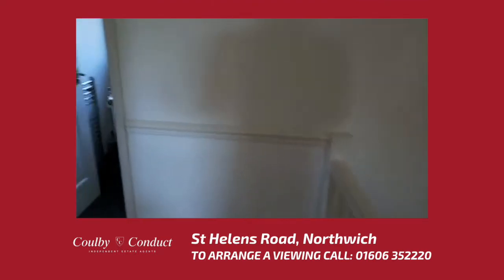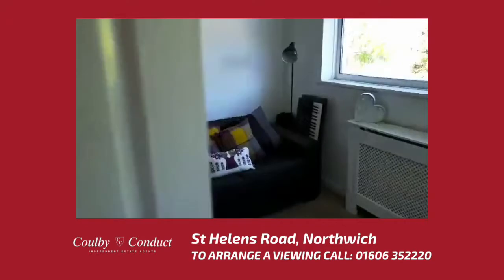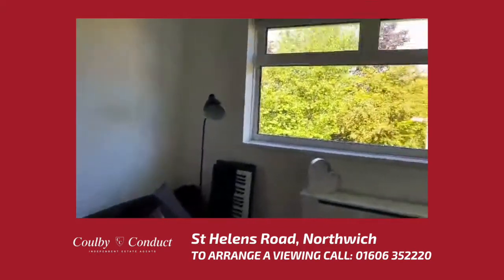Continuing along the landing we now come into bedroom two, which again is a very good size and again has large windows.